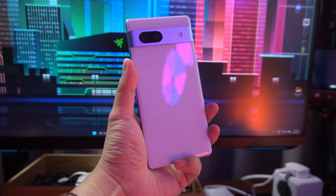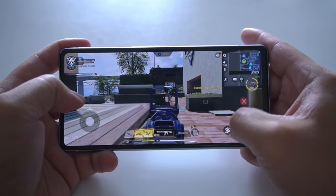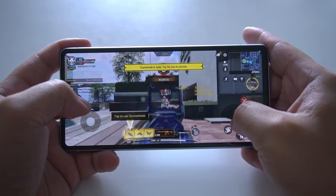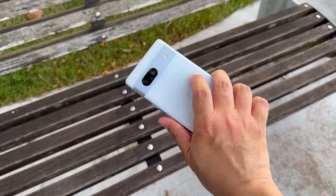Another reason to get the Pixel 7a is software updates. This is stock Android, and when Google rolls out new updates and features, Pixel phones are among the first to get them — including security updates. Its thermals are manageable when using the camera for extended periods; it does get hot eventually, but when gaming or watching videos for long periods it gets warm but not enough to make you want to put the phone down. Battery life is pretty decent — I got a full day's usage with outdoor shooting and had around 30% battery left at the end of the day.